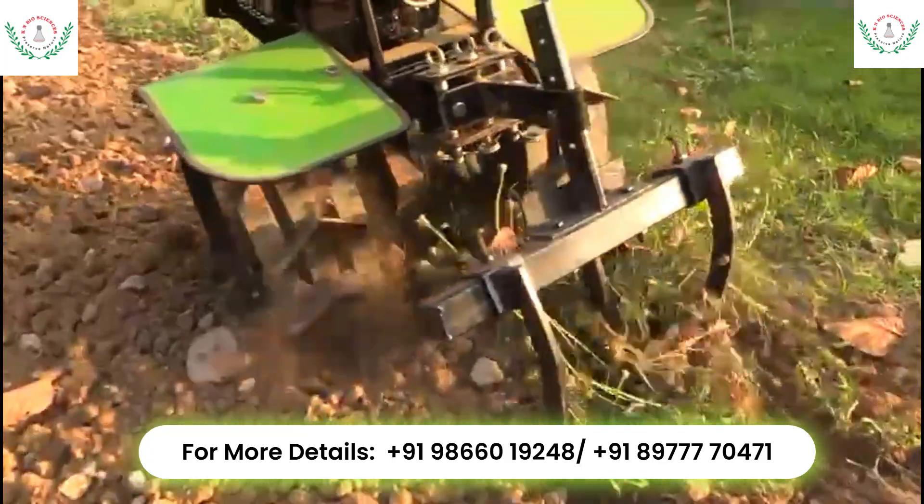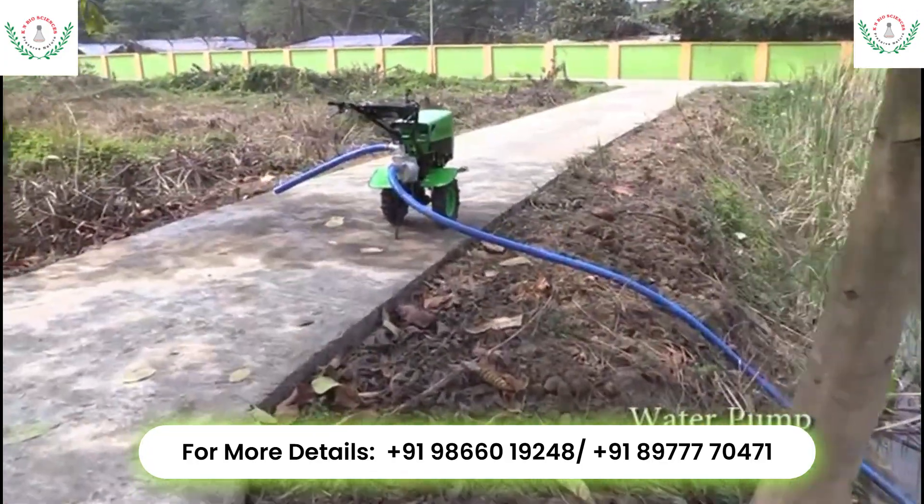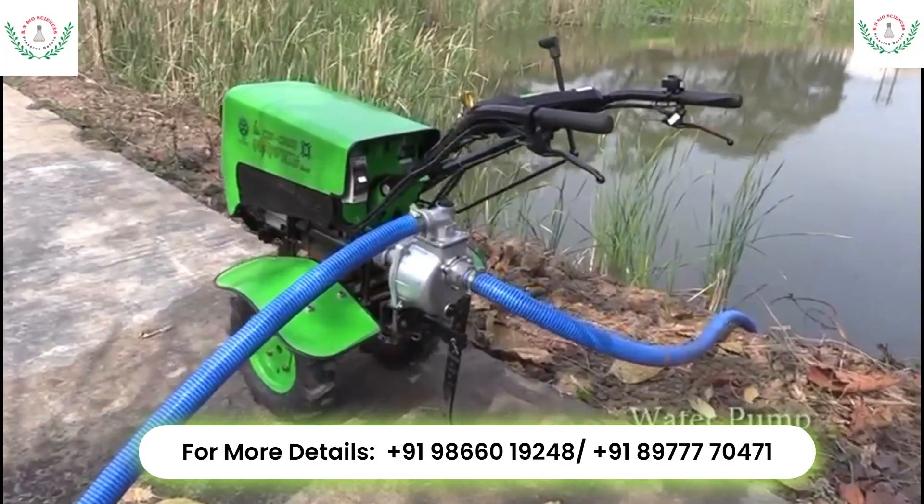The e-tiller also includes a mechanical PTO that can power a centrifugal pump to pump water with the help of two-inch inlet and outlet pipes.